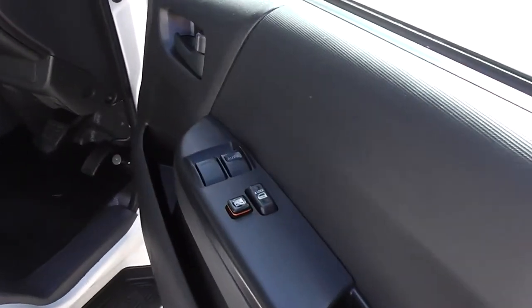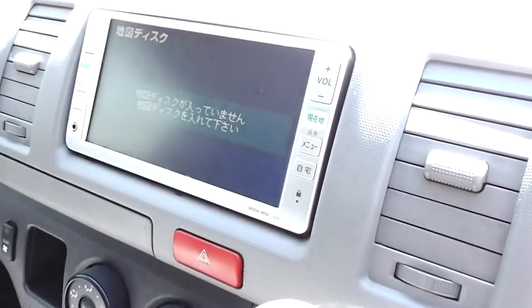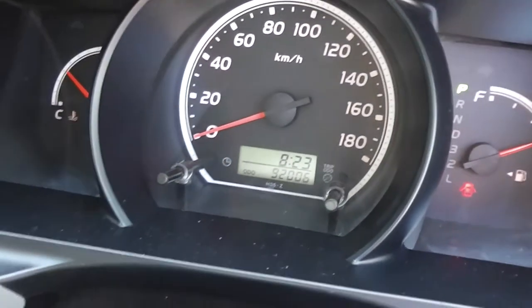This one's got electric windows — some have wind-up windows. It also has central door locking, air conditioning, and a CD player. Actually it's just clicked over 92,000 k's, so not 91 — 92,000 k's.